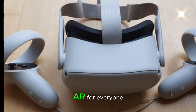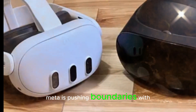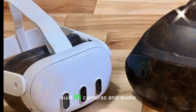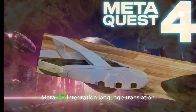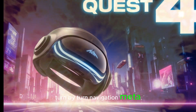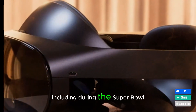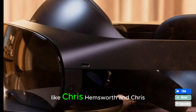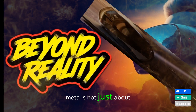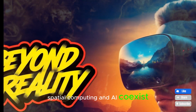Meta Ray-Ban smart glasses — AR for everyone. While we wait for the next Quest headset, Meta is pushing boundaries with its Ray-Ban Meta smart glasses. These glasses blend fashion and functionality with built-in cameras, audio, Meta AI integration, language translation, hands-free social media content creation, and turn-by-turn navigation. Meta plans to feature these glasses heavily in upcoming campaigns, including during the Super Bowl, with possible appearances from stars like Chris Hemsworth and Chris Pratt. These AR glasses show that Meta's not just about VR anymore — they're crafting an ecosystem where smart wearables, spatial computing, and AI coexist.